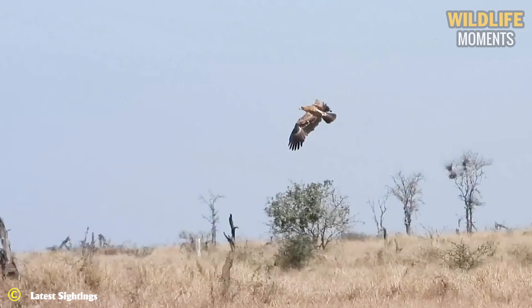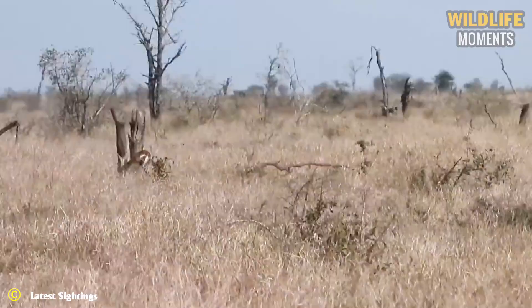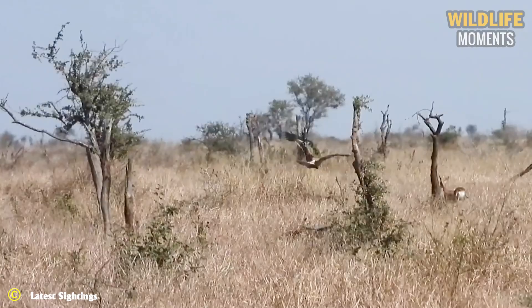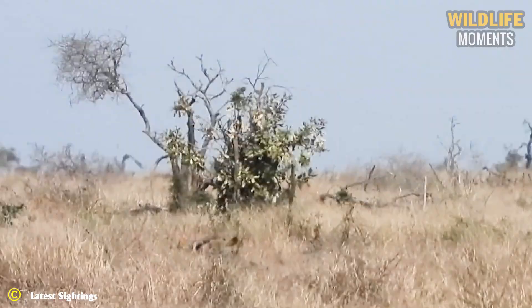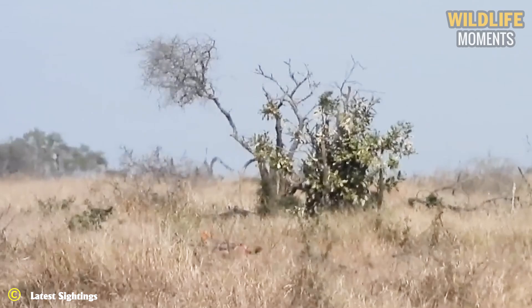Being hunted is bad enough, but being hunted from both the ground and the air is even worse. This poor steenbok ran for its life, hunted by two jackals from behind as well as an eagle from above. It was surprising to see the eagle hunt such large prey. The eagle's powerful wingspan was admirable, yet neither the jackals nor the eagle managed to catch the steenbok — it outran both predators and survived to live another day.